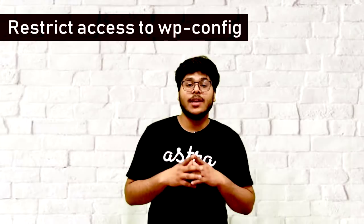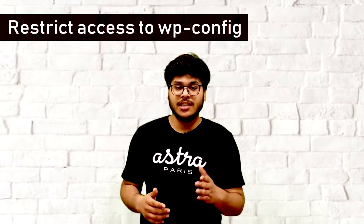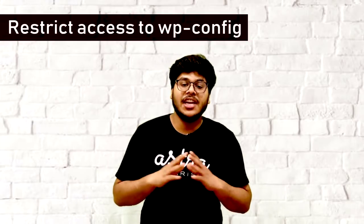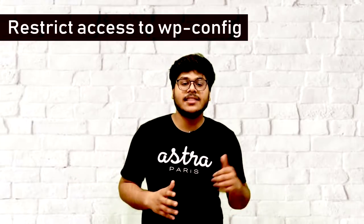Second, you can change the access to this file by changing the file permissions to 400. We have made a detailed video on this — here's the link to the video, do check it out.